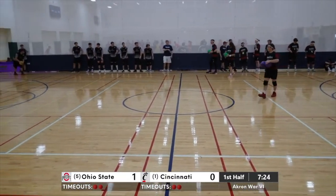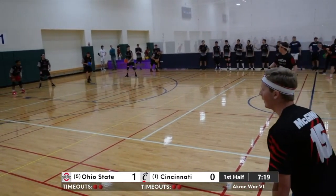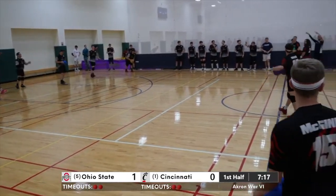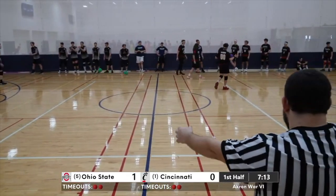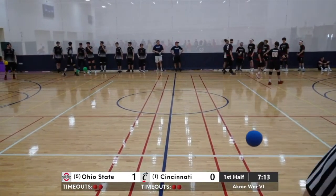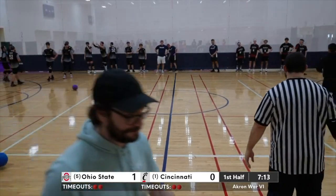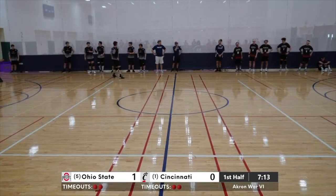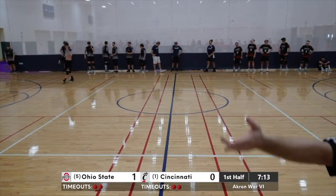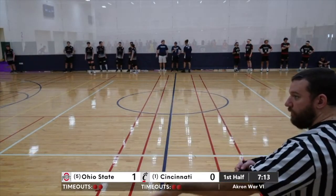One more player and the Bearcats will be down to six. That double catch is sticking out to me because it's been all Buckeyes other than that. Ball is over — Cincinnati's. I can see Weber screaming and imploring his sideline. It's huge with communication in this league because it's so loud in this gym. The sidelines have to be counting with the officials to keep the teams aware.